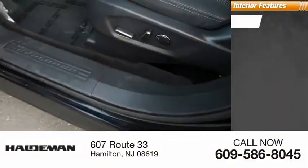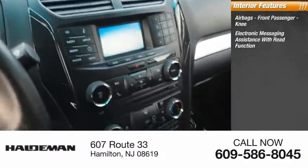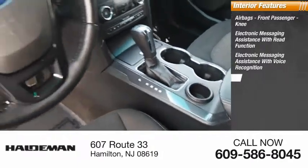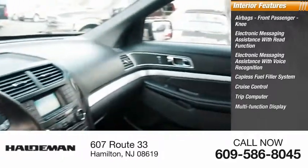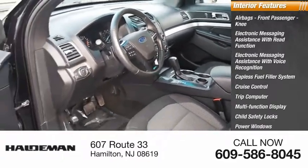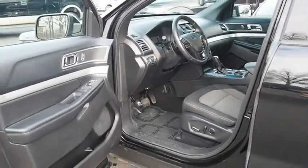Inside you'll find airbags, front passenger, knee, electronic messaging assistance with read function, electronic messaging assistance with voice recognition, capless fuel filler system, cruise control, trip computer, multi-function display, child safety locks, power windows, power steering.